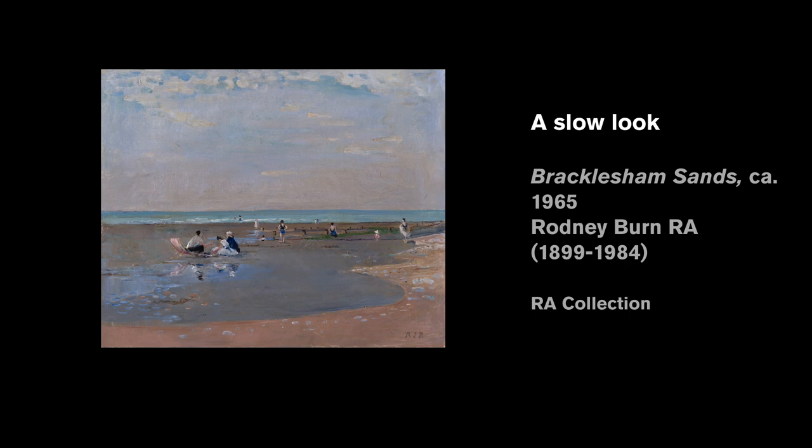This recording invites you to spend 10 minutes looking closely at this picture of Bracklesham Sands, a beach on the south coast of England. It's painted in oil paint by Rodney Byrne.